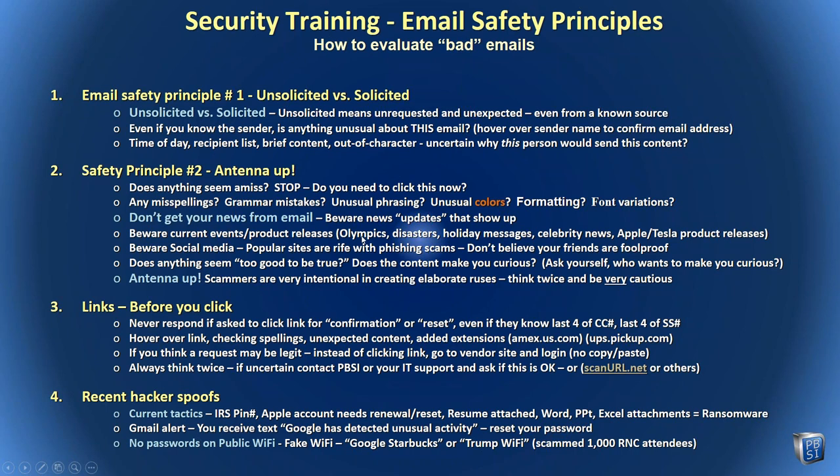Current events, product releases, Olympics, disasters, hurricanes, holiday messages — every holiday, scammers try to send messages with deals for upcoming Thanksgiving or whatever it is. New product releases like new iPhones are rife with scam opportunities, and they're done immediately on the day a hurricane takes place. You'll likely get an email trying to take advantage — whether it's a donation request or more information. If anything seems too good to be true, I can't tell you how many $50 Amazon coupons I've turned down. Have your antenna up.